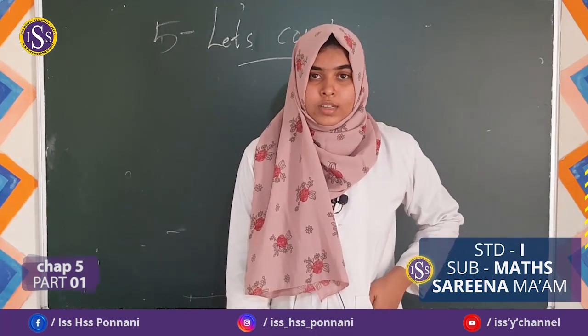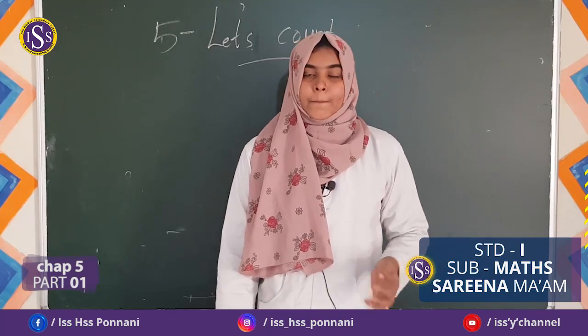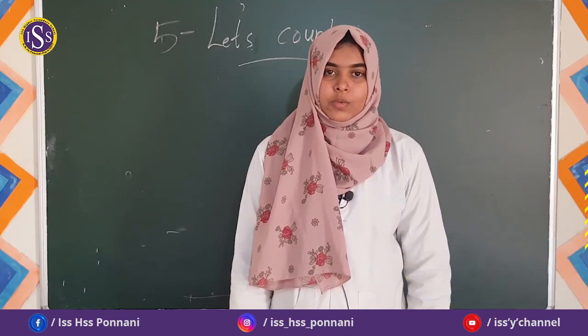We will see our next class. Then, thank you. Assalamualaikum.